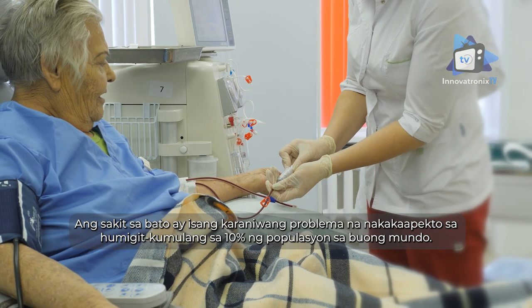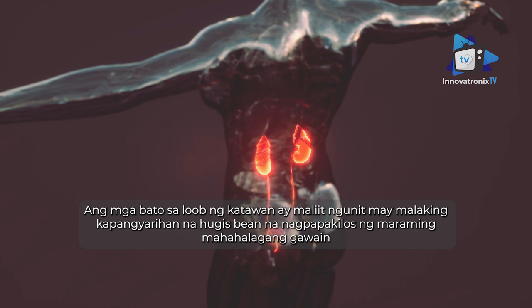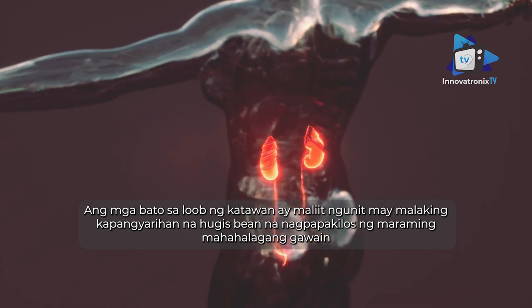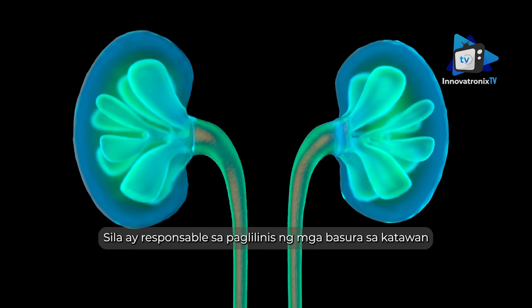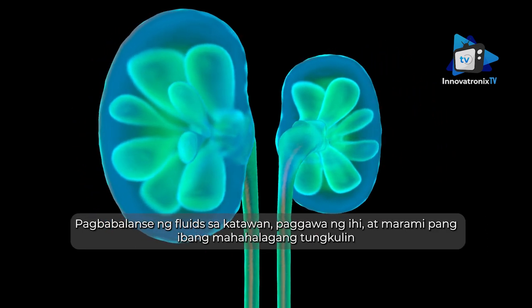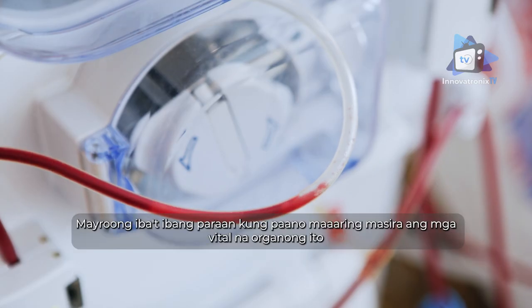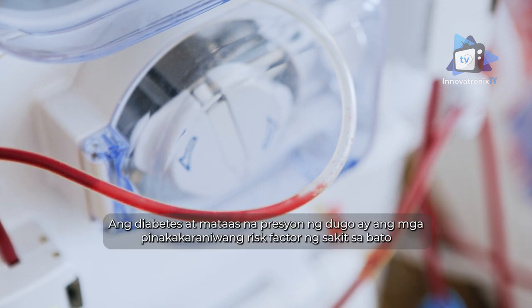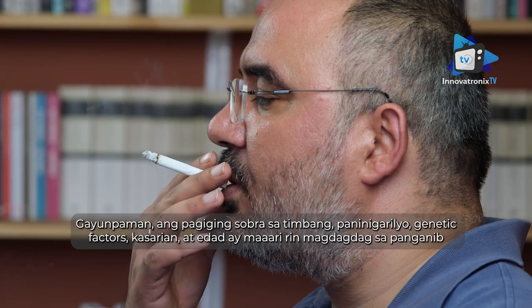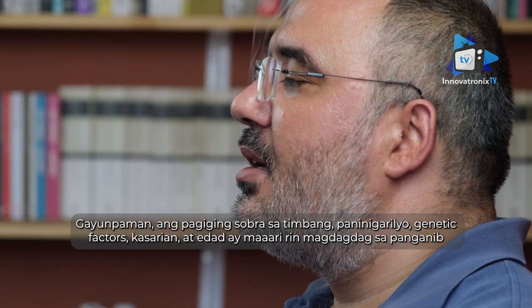Kidney disease is a common problem affecting about 10% of the world's population. The kidneys are small but powerful bean-shaped organs that perform many important functions. They are responsible for filtering waste products, releasing hormones that regulate blood pressure, balancing fluids in the body, producing urine, and many other essential tasks. Diabetes and high blood pressure are the most common risk factors for kidney disease. However, obesity, smoking, genetics, gender, and age can also increase the risk.